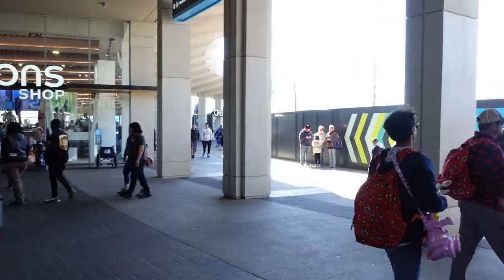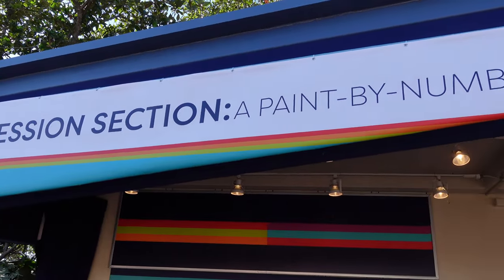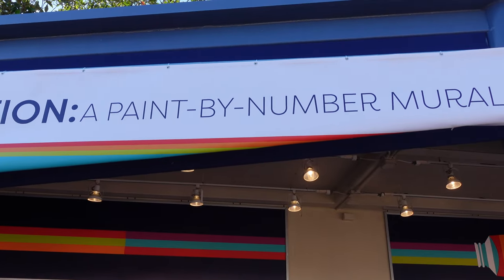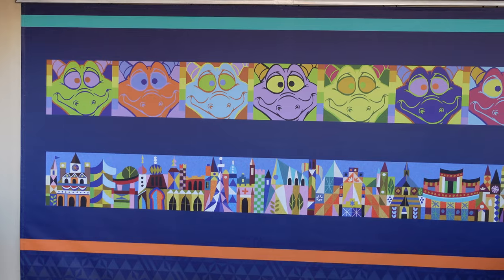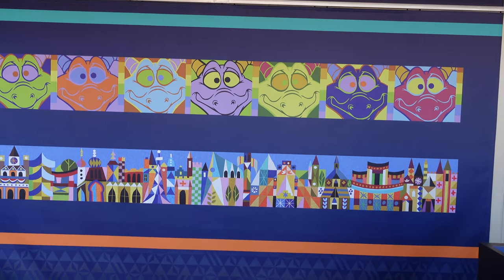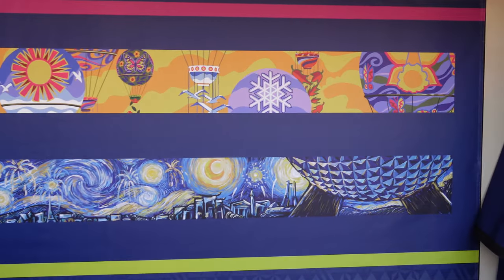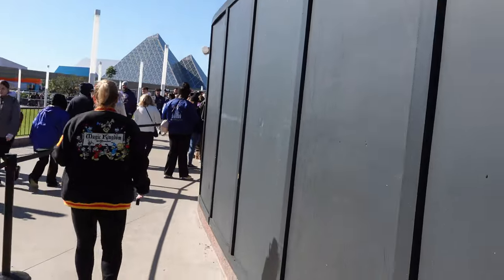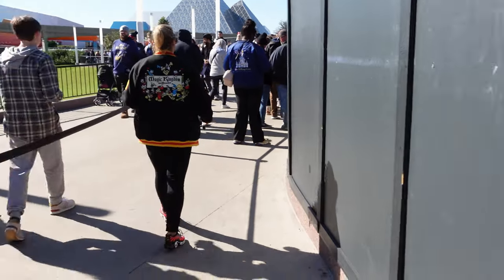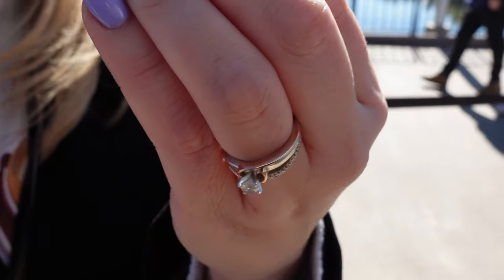We are off to booth number one, right before World Showcase. I think it closes at like 5 PM, which is why we missed it yesterday. So these are the different types of murals you'll be painting — the mural is actually on the construction wall. These are the other murals they'll be making throughout the season. It looks like you just walk across and paint on this wall right here.